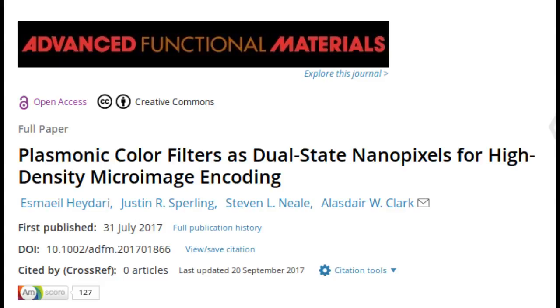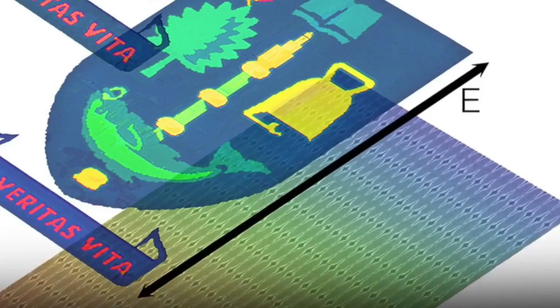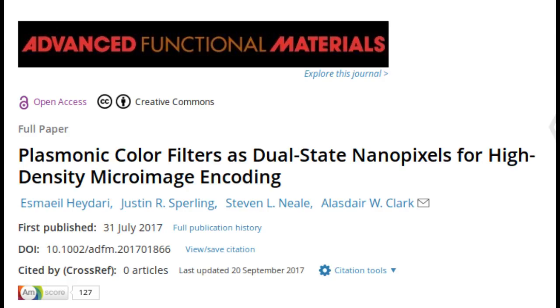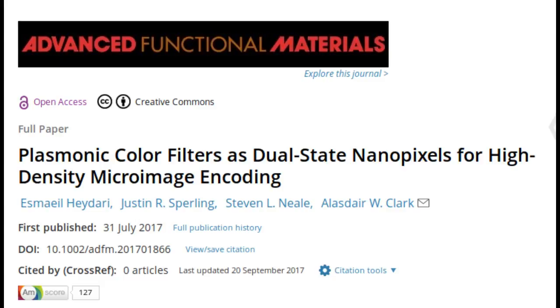Instead of relying on dyes and pigments, as in traditional printing, structural color uses specially structured nanomaterials to render colors. The nanomaterials allow for much higher-resolution prints, which do not fade over time. The research team's breakthrough comes from including an additional nanoscale element in the structural color process.